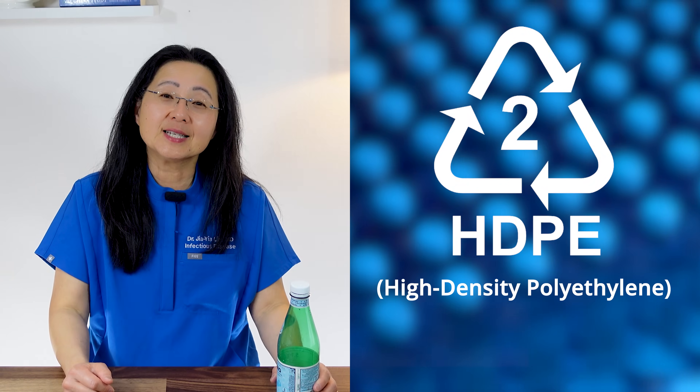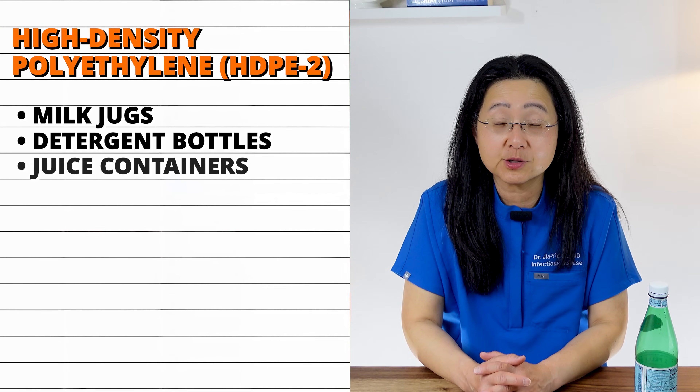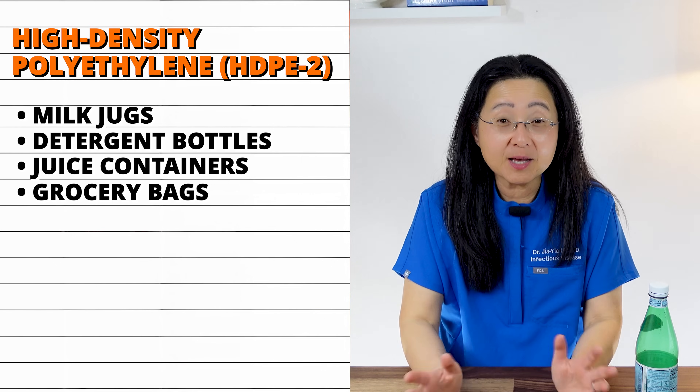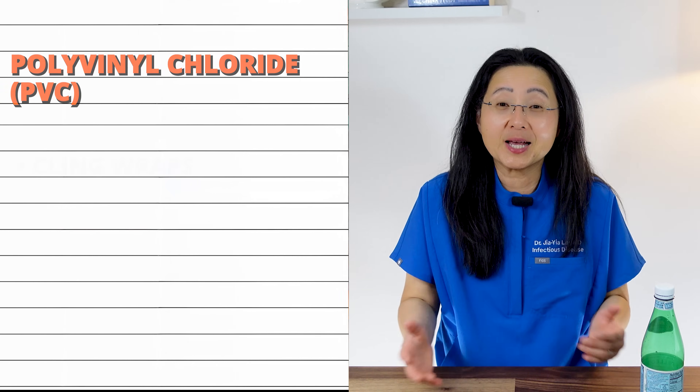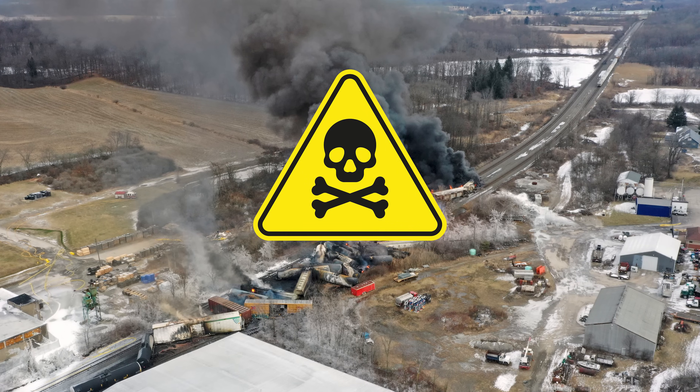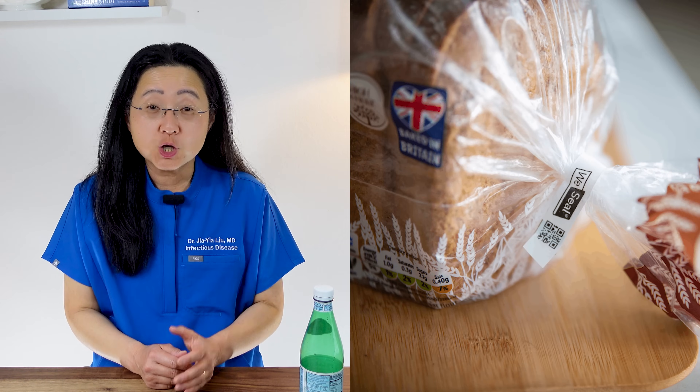Number two is high-density polyethylene (HDPE), used for milk jugs, detergent bottles, juice containers, and grocery bags. Grocery bags are bad for sea turtles, but they can be recycled into toys and water pipes. They're considered safe to use, which is why people made cutting boards from them — but do you really want to be cutting fragments of plastic by chopping your food? Number three is polyvinyl chloride (PVC), used to make cling wrap, pipes, packaging, and some toys. Heard of the Ohio train derailment? That released vinyl chloride, which is a known carcinogen. Number four is low-density polyethylene (LDPE), used in plastic bags, bread bags, six-pack rings, and squeezable bottles — these are simply not recycled.